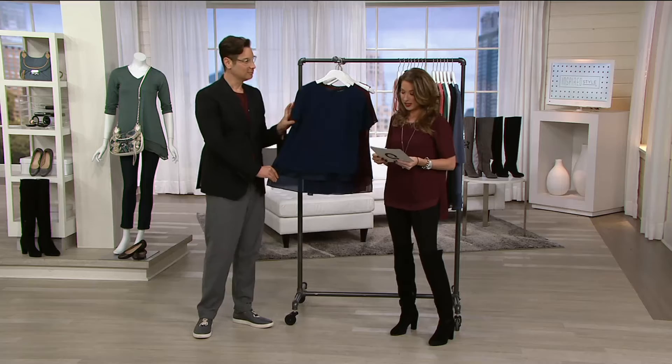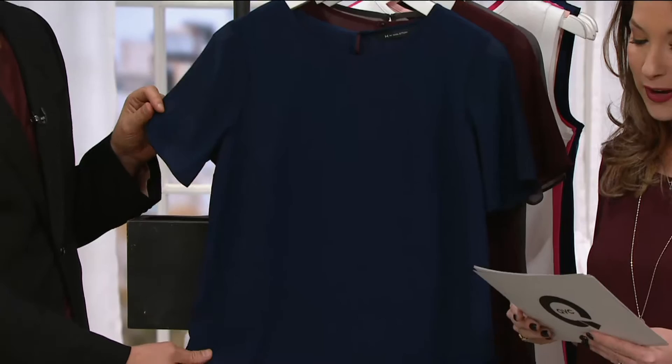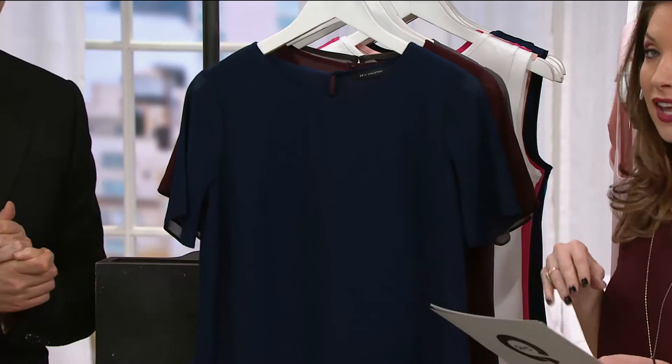Coming up next you have brought us our only clearance price find of the show. It normally debuted at $52 and for the first day ever you're going to bring this short sleeve layered top with the high-low hem home for less than $30 and two easy payments of under $15. But that's going to go away at the end of the day — when you see your colors, grab your size, because with clearance that means there is no reorder.